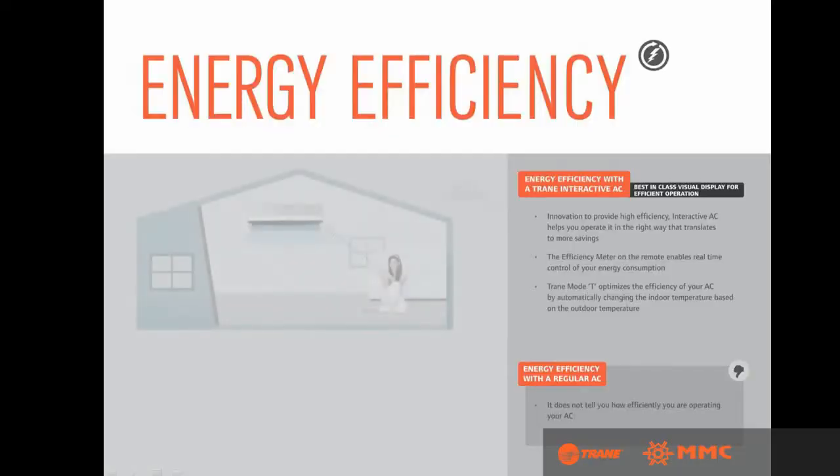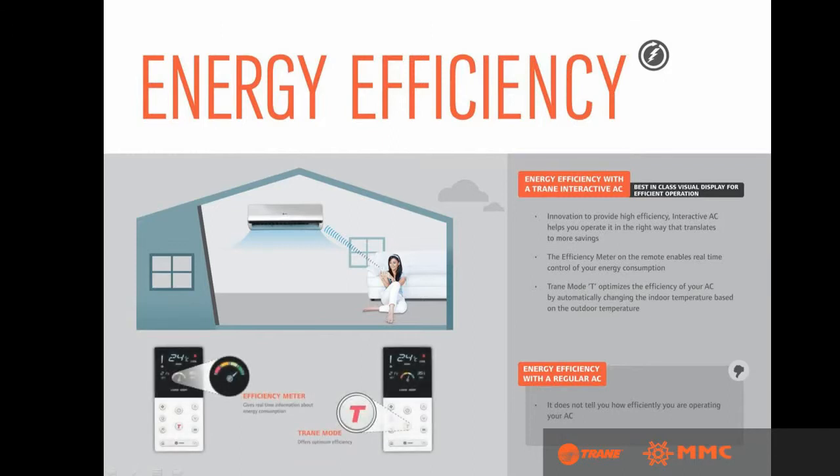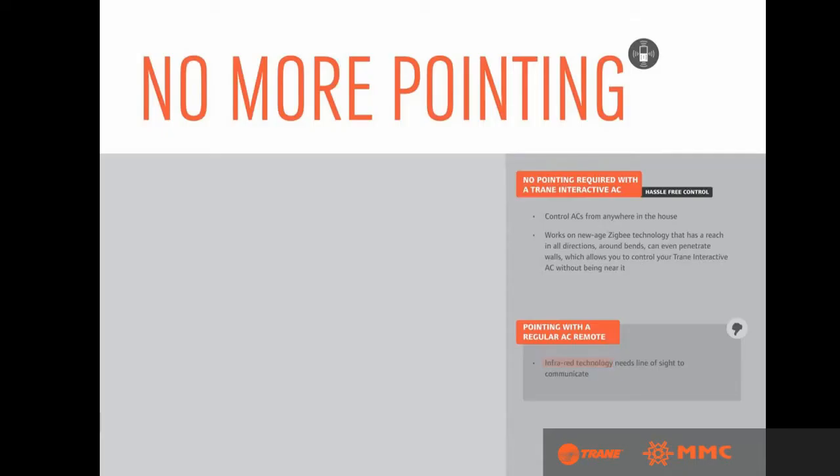The efficiency meter on the remote enables real-time control of your energy consumption. Train Mode T optimizes the efficiency of your AC by automatically changing the indoor temperature based on the outdoor temperature. While the regular AC remote works on infrared technology, the Trane Interactive Remote works on the new-age Zigbee technology.